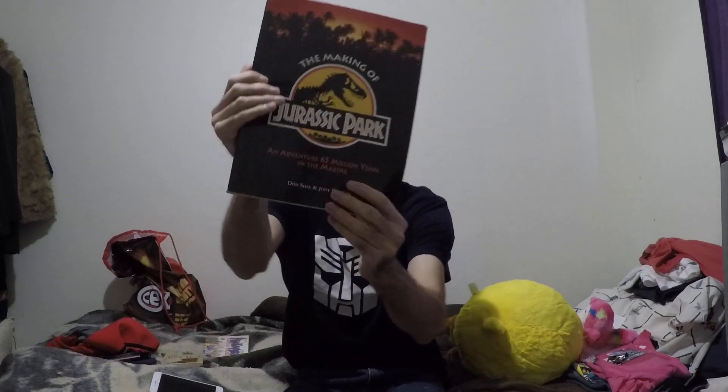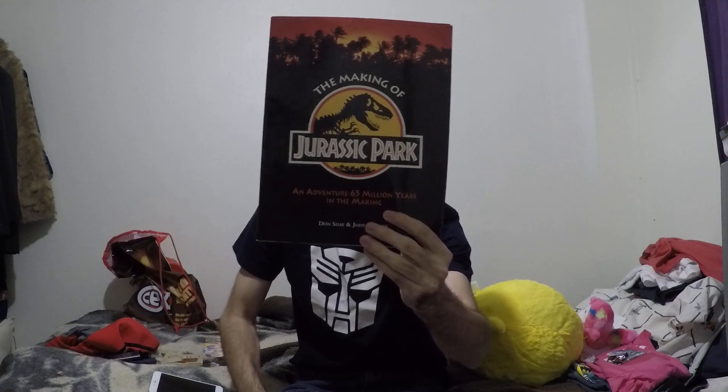Then I went away for the weekend to Zach's parents' place, and I didn't buy anything there, but they gave me some things. They had a whole bunch of books they were trying to get rid of, so I took some. I got The Making of Jurassic Park — it's very interesting, it's got sketches at the back. I've had a flick through it — some of it's interesting, some of it is a bit boring, but yeah.